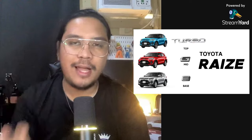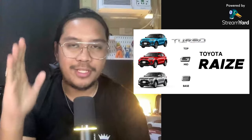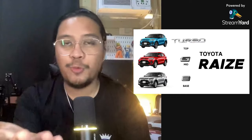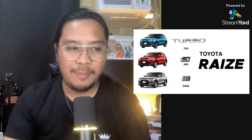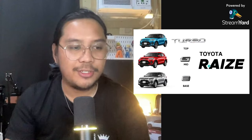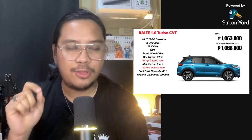We love to talk about things that help us win in life. And today, I'm hoping that I can help you decide which one of the Toyota Raize variants you should choose and will end up winning with that decision. So let's start right away with the turbo variant.